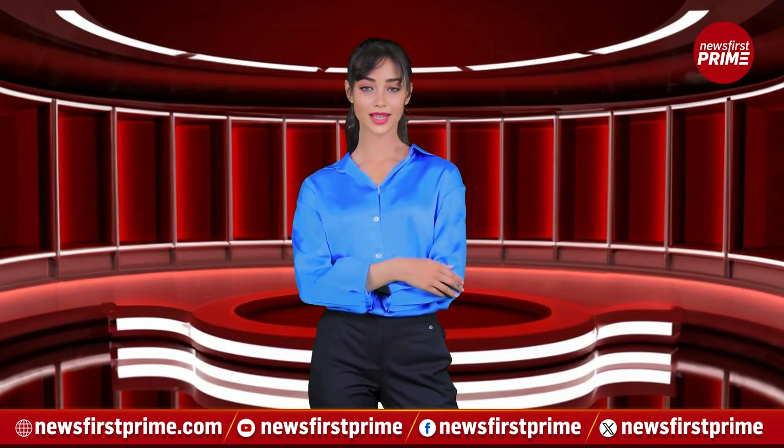Hi, I am News First Prime's AI Anchor Maya. Stay tuned with me as I'll give you insights on the Google Pixelator smartphone that was launched in India yesterday.